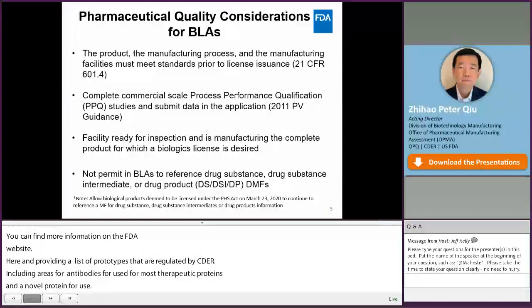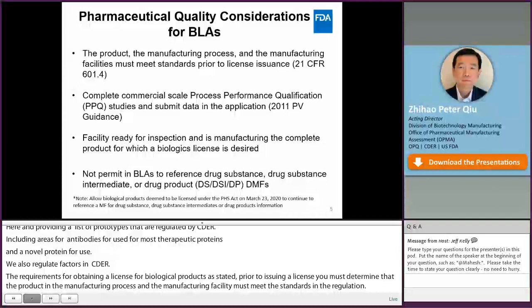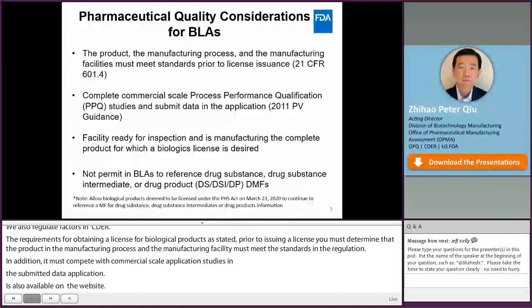What are the requirements for obtaining a BLA license for a biological product? As stated in 21 CFR 601.4, prior to issuing a license, the FDA must determine that the product, the manufacturing process, and the manufacturing facility meet the standards stated in the regulations. For a BLA, the applicant must complete commercial-scale process performance qualification studies, or PPQ studies, and submit the data in the application. You can find more information about process validation requirements in the FDA's 2011 guidance on process validation. Another requirement is that each manufacturing facility must be ready for inspection and is manufacturing the product in support of a pre-licensed inspection.